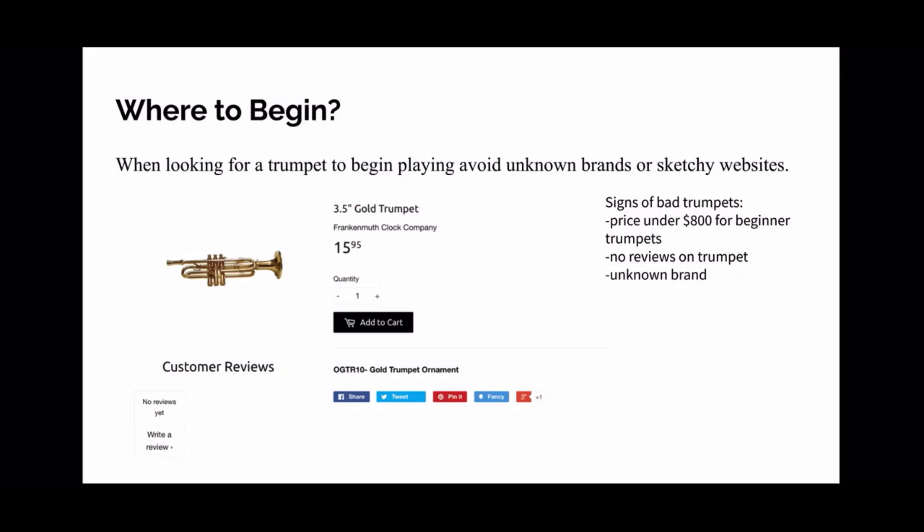Any trumpet under $800 for a beginning horn is probably not going to be good. It's gonna have bad intonation and just a lot of bad things overall. Another way to tell if it's a sketchy horn is if you go on the website and there are no reviews and it's an unknown brand. There are three main well-known brands, and it's better to try to get one of those.